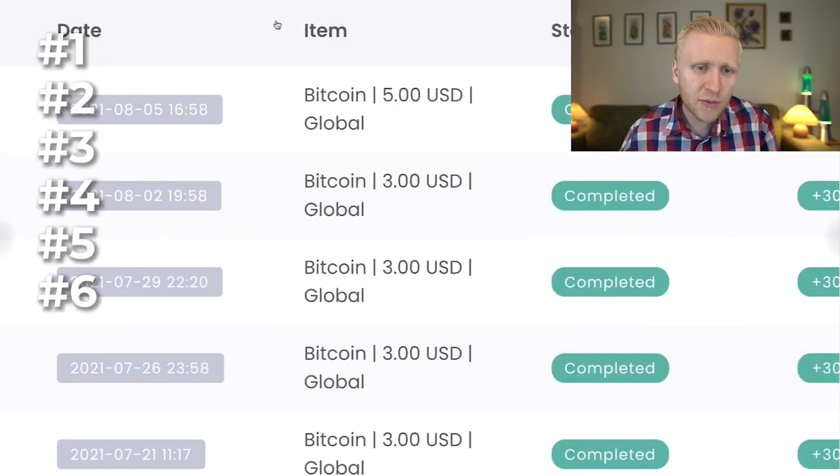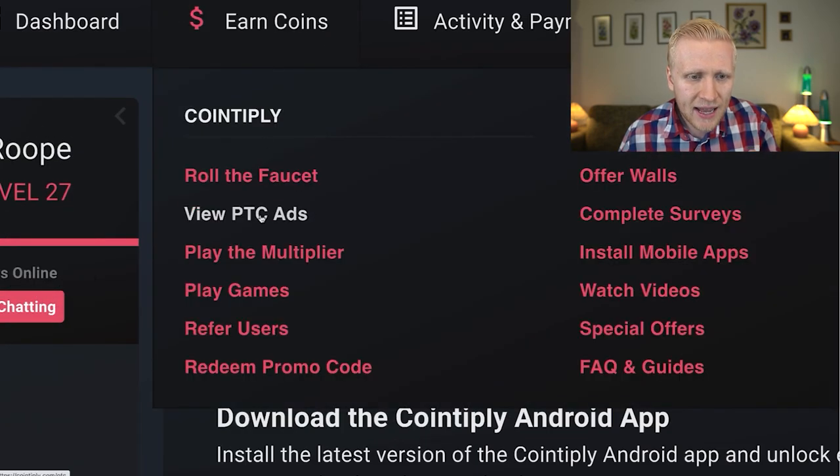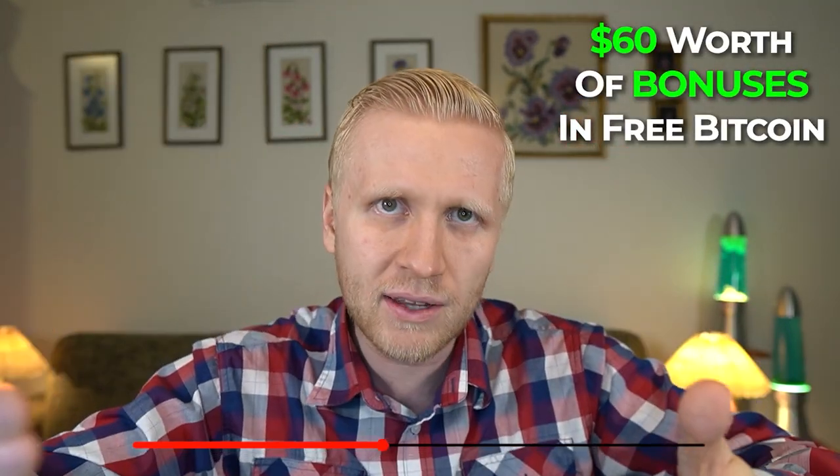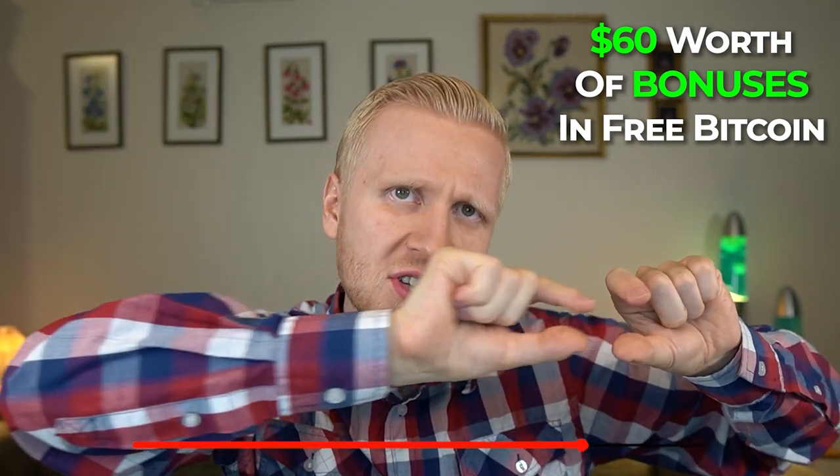I'll show you six apps that will pay you free Bitcoin by playing games. For those of you who watch this video until the end, I will give you $60 worth of bonuses in free Bitcoin. So if you want $60 worth of more Bitcoin, watch this video until the very end. I will also cash out money from these websites in this video to show you the proof.